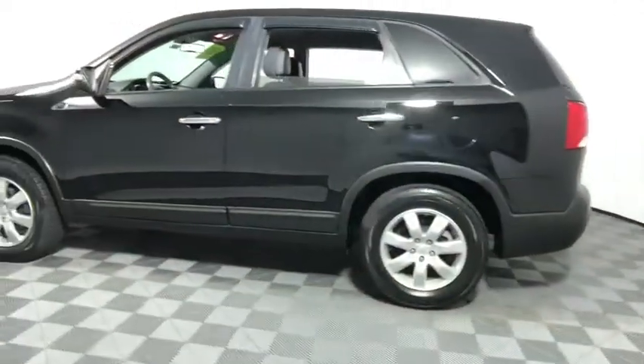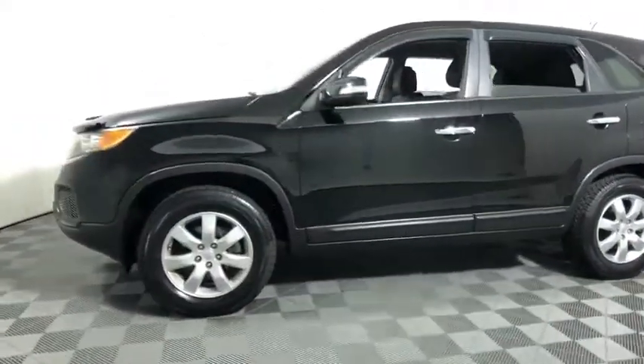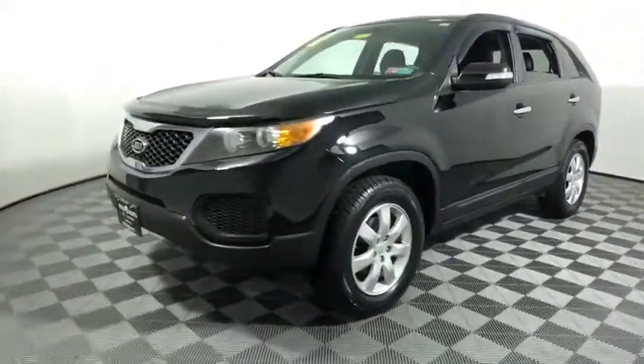This vehicle has less than 150,000 miles. Here are some of this vehicle's great options: traction control, dual airbags, and alloy wheels.